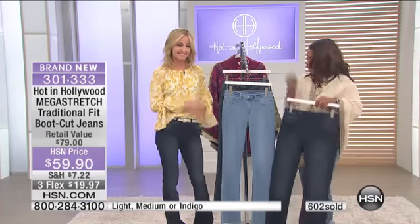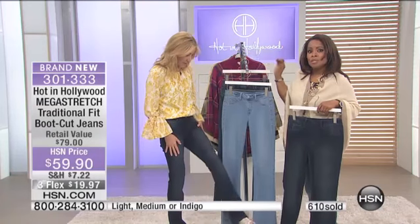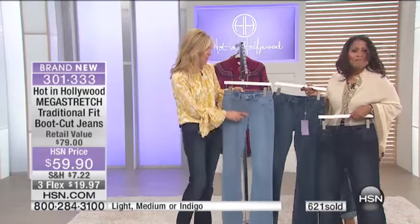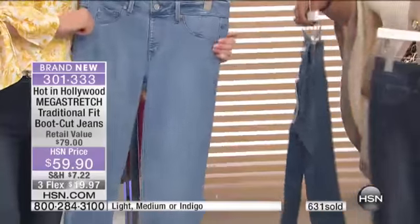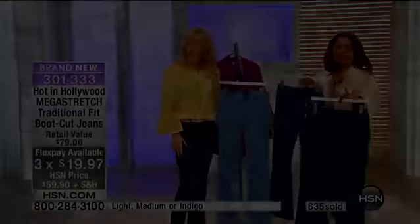We invite you to join us. If you're curious about the color Lori is wearing, she's in the darkest color, the indigo. Here's the medium and here's the light — you decide which one you love. They're all really terrific. Three credit card payments of $19.97. I'm surprised we can actually do that. Continue to shop — we're coming back with more great values.